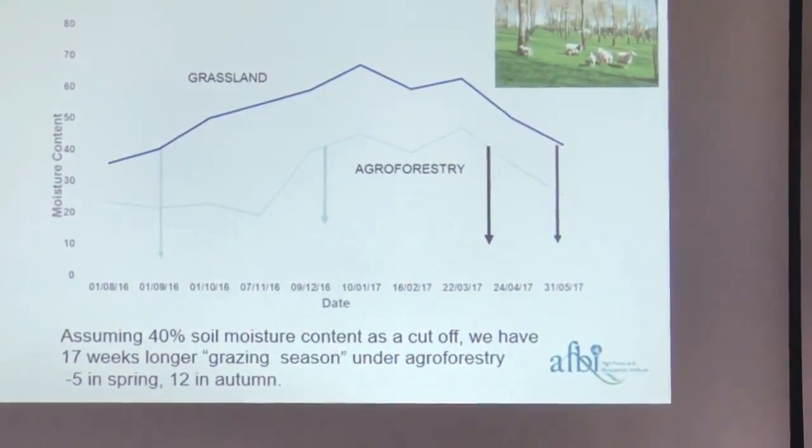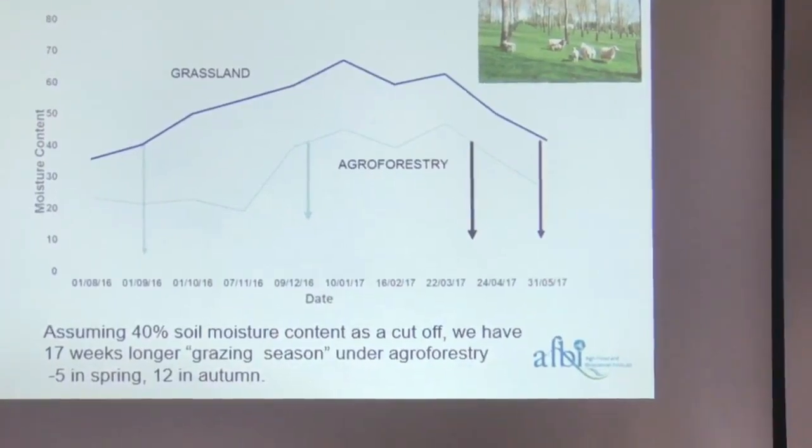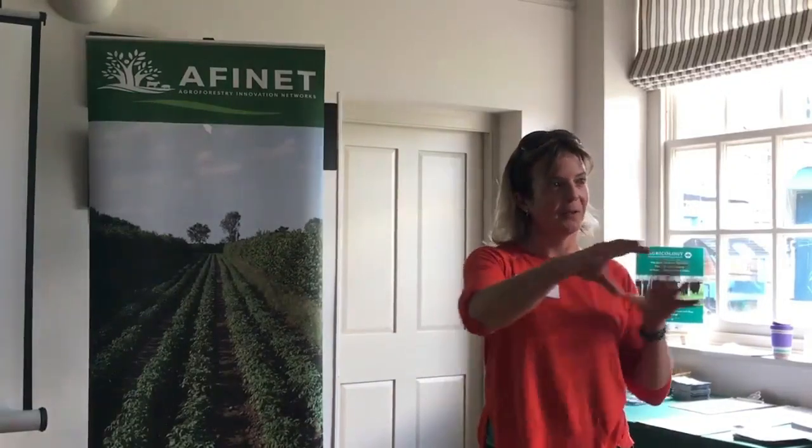What about the impact of a dry summer? The canopy will reduce water loss, so it's actually a lot greener underneath than it would be in the pasture. If you think about last year, a lot of the green grass was growing next to hedges or under trees.